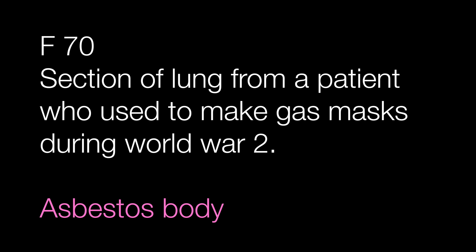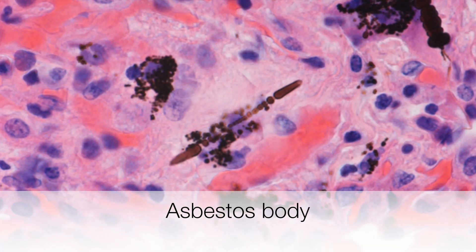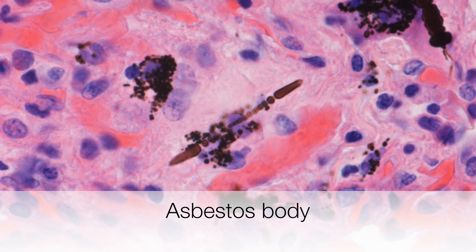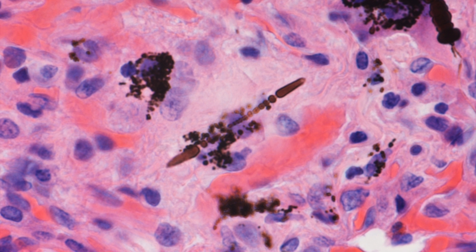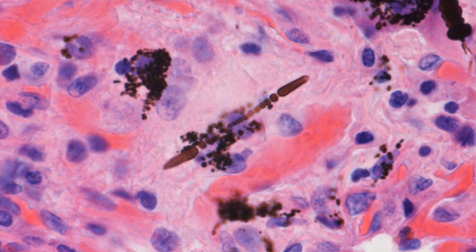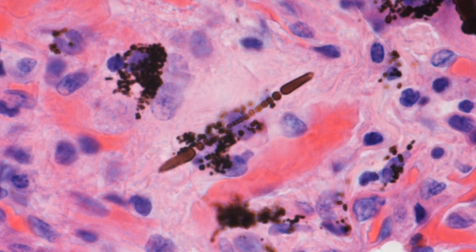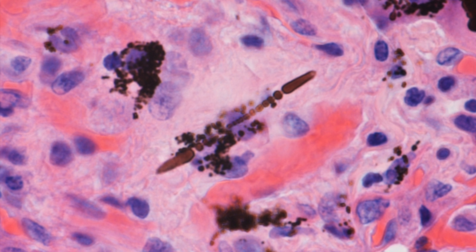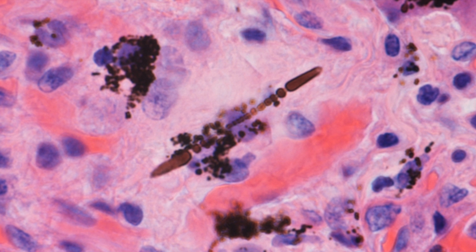The section of lung contains an asbestos body. The presence of asbestos bodies is diagnostic of exposure to asbestos. Asbestos bodies are formed when the asbestos fibres become coated in mucopolysaccharide and haemosiderin, which is why they are brown. Serious lung conditions asbestos can cause include mesothelioma, asbestosis, and lung cancer.